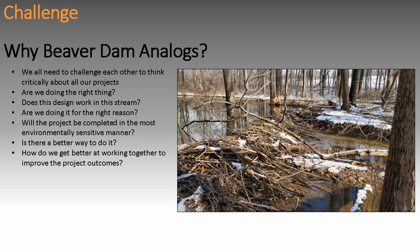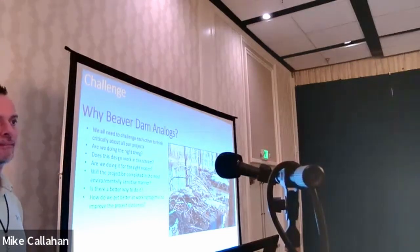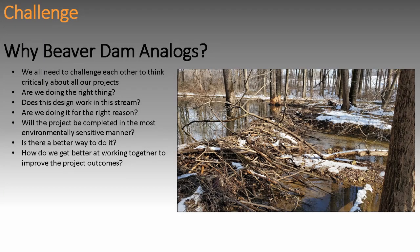There are lots of questions I like to ask: Are we doing the right thing? How many people have done a stream restoration project they didn't want to because the client said to? Sadly, one is too many. Does this design work in the stream? Does the Beaver Dam Analog work? Does floodplain reconnection work? Are we doing it for the right reason — for credit, for habitat, for stabilization? And will the project be completed in the most environmentally sensitive manner? Some projects require a lot of tree removal, and there's a lot of pushback against stream projects because of that. There probably always is a better way to do it.